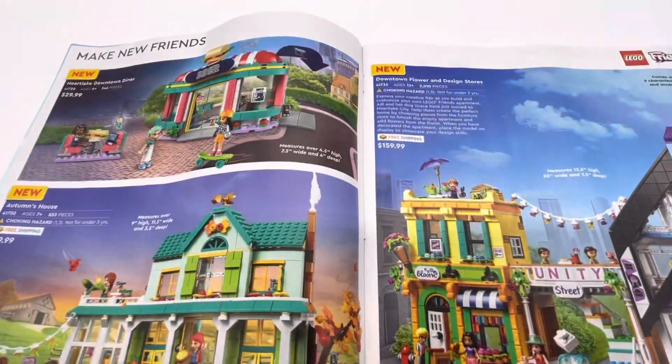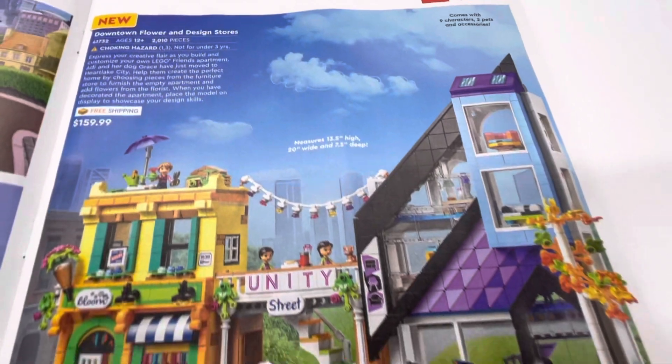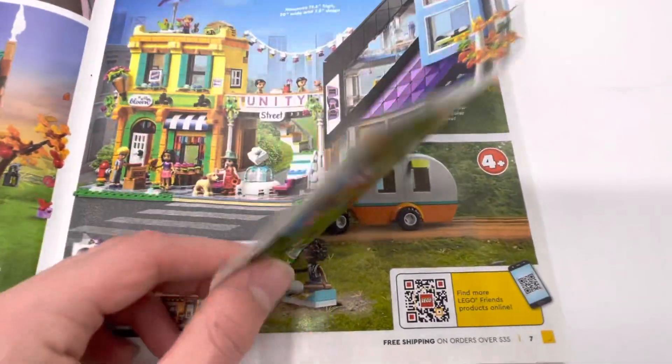And then the diner, the house, and then the Downtown Flower Design Store, which is pretty big. I think it's the biggest Friends set of the year.